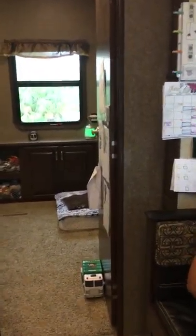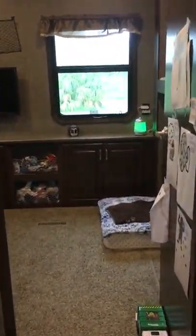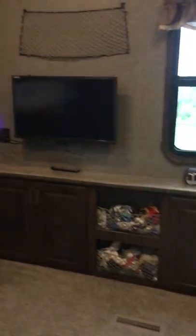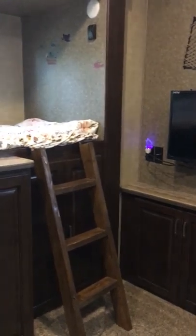Hi, my name is Jenny Carter and I am the happy owner of a Heartland Gateway bunkhouse. We're just taking a video of our home. I'm starting off in the boys' room.